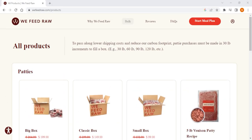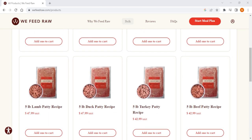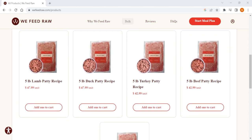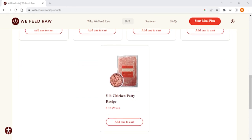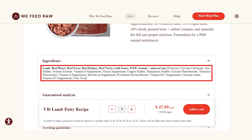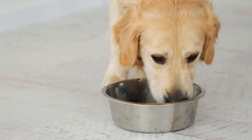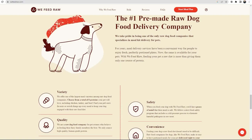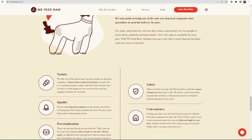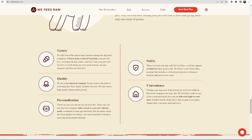When it comes to ordering We Feed Raw, you can either buy formulas in bulk — the only service out of the three to offer such an option — or you can create a custom meal plan, which is the better choice if you're not sure how much to buy. Their meals are a mix of organ meat, muscle meat, and bones, as well as a pre-mix of vitamins and minerals to make sure your pup gets all the nutrition it needs. Overall, if you're looking for a service that specializes in raw food plans, has a bulk order option, and offers customizable meal plans, We Feed Raw is going to be your go-to.